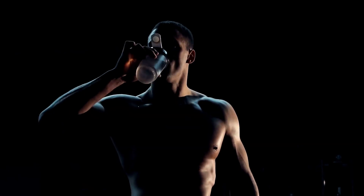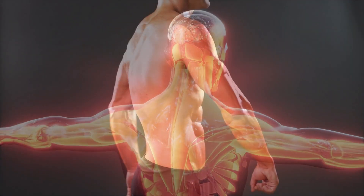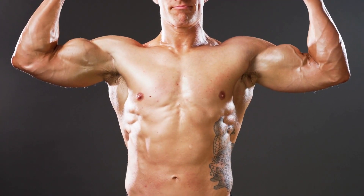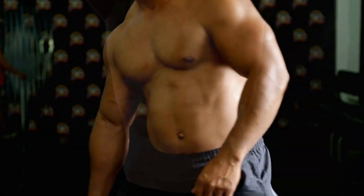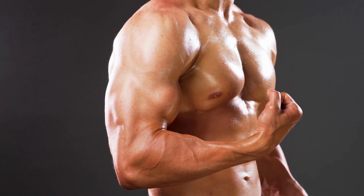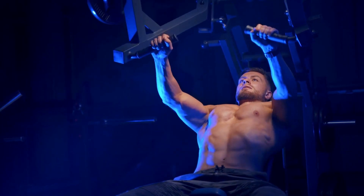Remember that looking big and muscular is not just about physical appearance — it's about cultivating strength, discipline, and confidence. Embrace a holistic approach to your well-being, focusing not only on your physique but also on your mental and emotional health. We hope this guide has provided valuable insights and inspiration. Remember, it's all about taking consistent action, staying motivated, and enjoying the process. Now it's time to hit the gym, fuel your body with the right nutrients, and start working towards your goals. Best of luck on your fitness journey!